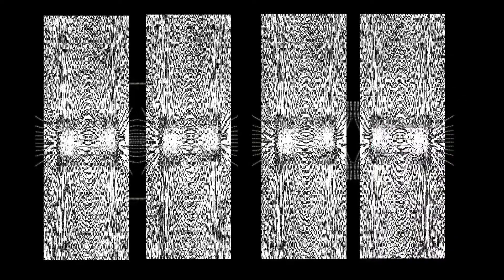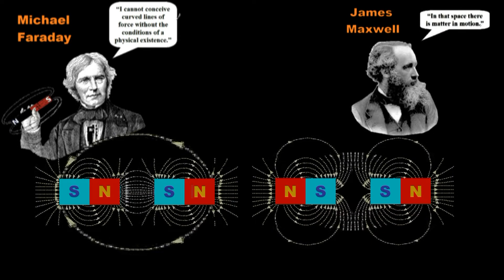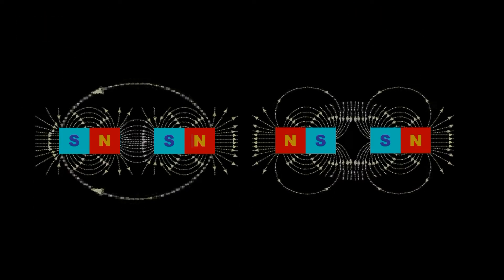Michael Faraday, who studied magnets extensively, said: 'I cannot conceive curved lines of force without the conditions of a physical existence.' And James Maxwell, who studied magnetic fields in quite a bit of detail, added: 'In that space, there is matter in motion.' So, what physical entities are moving in the region between two magnets? How do they produce attraction and repulsion from a distance?